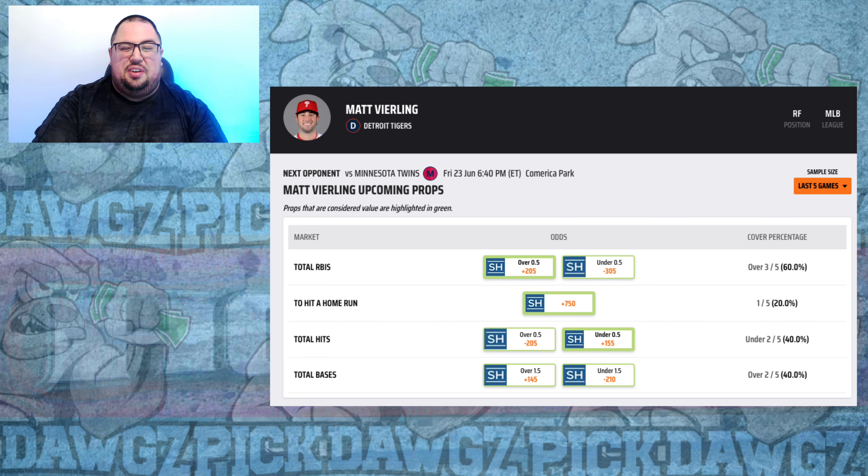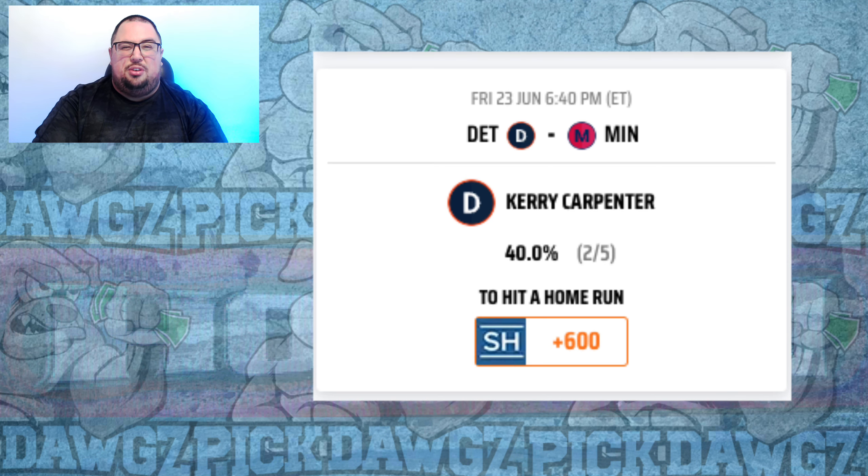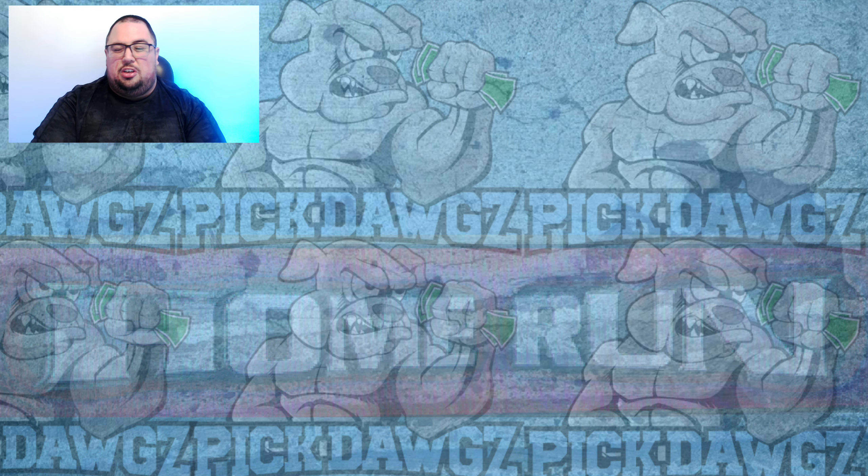Give me Matt Veerling for a home run at plus 750. I'm also going with Kerry Carpenter at plus 600, playing really well since coming off the injured list — batting .300 with four extra base hits in the last week against right-handed pitching. I was also considering Spencer Torkelson, who homered against the Twins last series, but he's hitting just .130 against right-handed pitching in the last week. I'm also curious if anyone likes the Twins against lefty Joey Wentz — let me know in the comments.